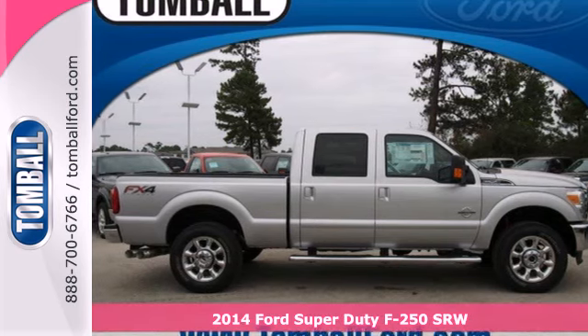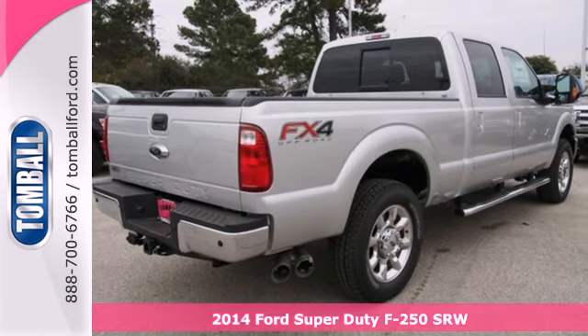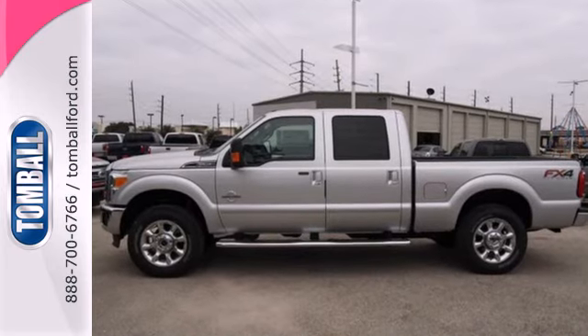Here's a 2014 Ford F-250 Super Duty. It's engineered to work hard, but that doesn't mean you have to. It has the legendary power and capability as well as a durable and comfortable interior.